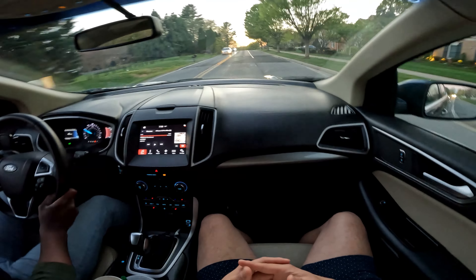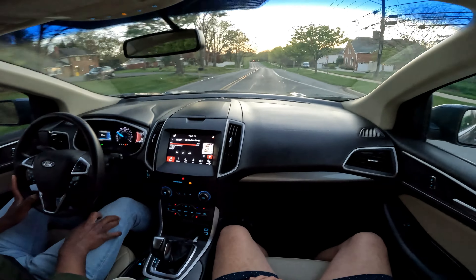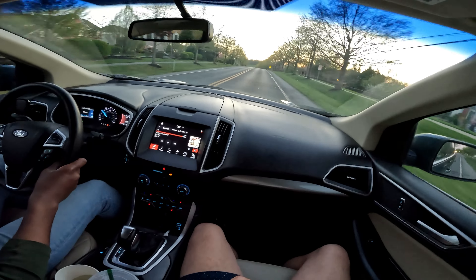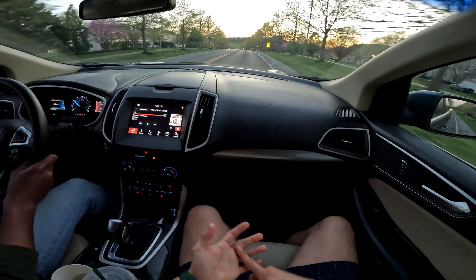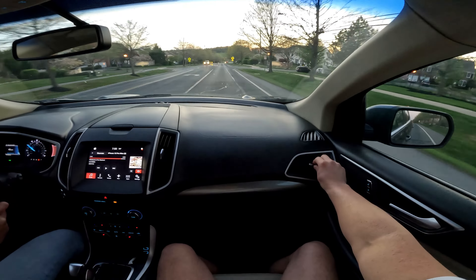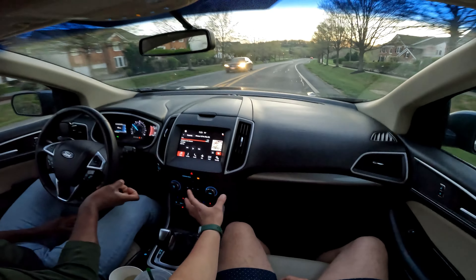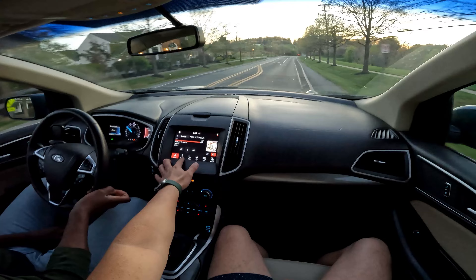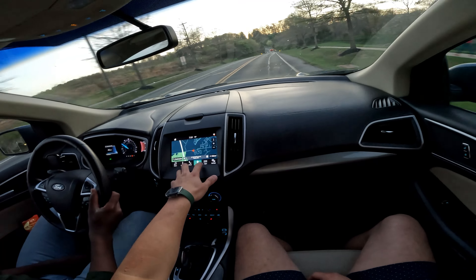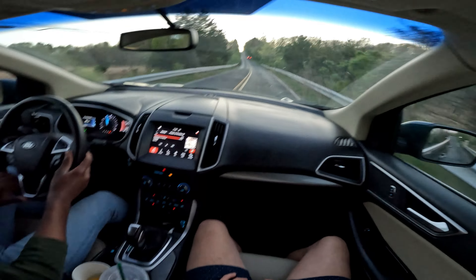On this road with a lot of uneven surfaces, the suspension is definitely firm — it gives you that sporty feel for a mid-sized SUV. The HVAC system has been great in my experience: quick to cool, quick to heat, with really good adjustable vents. You can also still control most of this through the Sync 3 touchscreen, which seems to run a bit smoother on this unit.